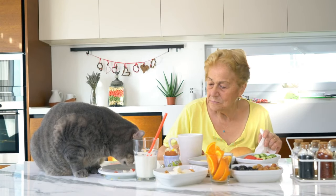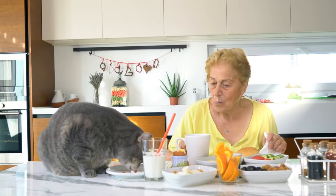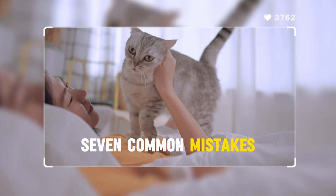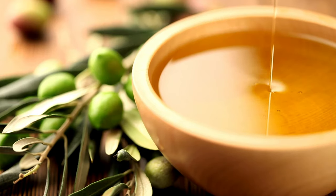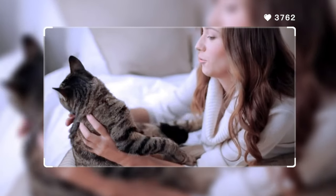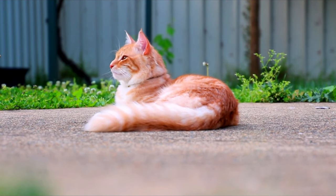Did you know that some everyday things we consider harmless can actually pose a hidden danger to our cats? In this video, we delve deep into the world of cat care and uncover 7 common mistakes cat owners make without realizing it. From using scented cat litter to the dangers of essential oils, we're covering it all. Stay with us till the end not only to learn how you can avoid these mistakes, but also to receive practical tips that will significantly improve your cat's well-being.